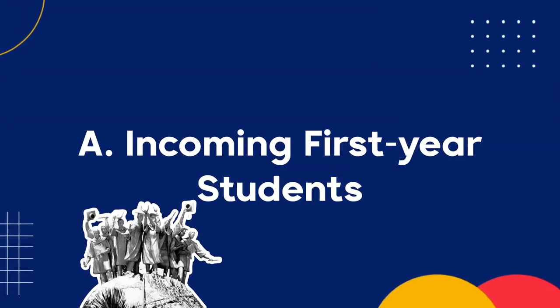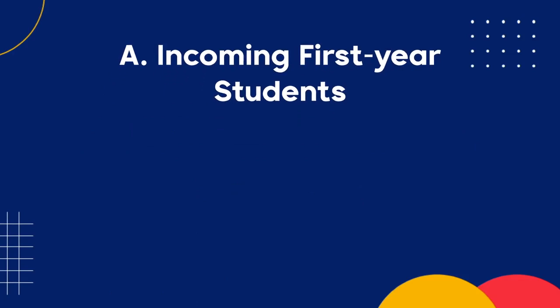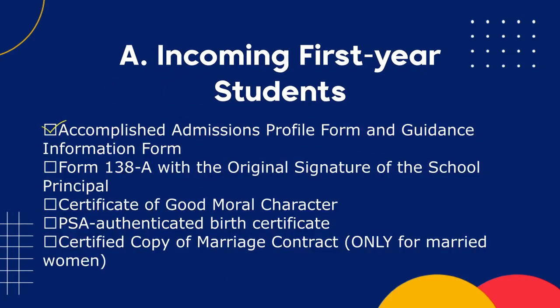For all incoming first-year students, take a clear picture or scan copies of the following documents: first, your Accomplished Admissions Profile Form and Guidance Information Form; second, your Form 138-A with the original signature of the School Principal; third, your Certificate of Good Moral Character; fourth, your PSA Authenticated Birth Certificate. For married women, please include a certified copy of your marriage contract.